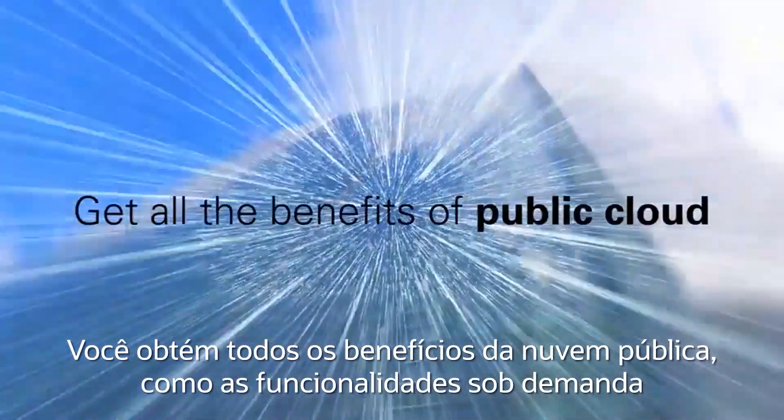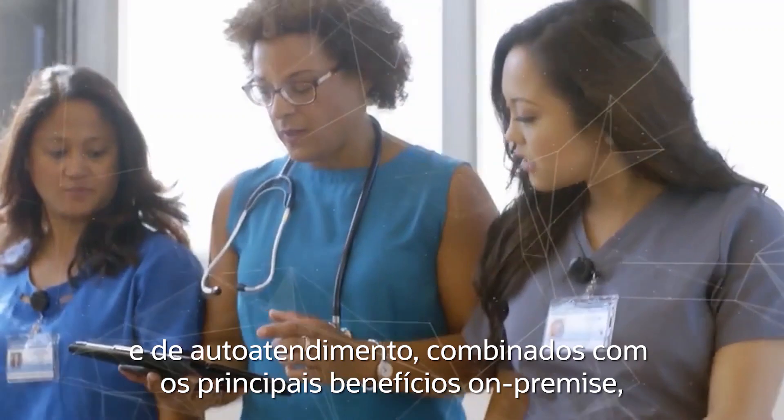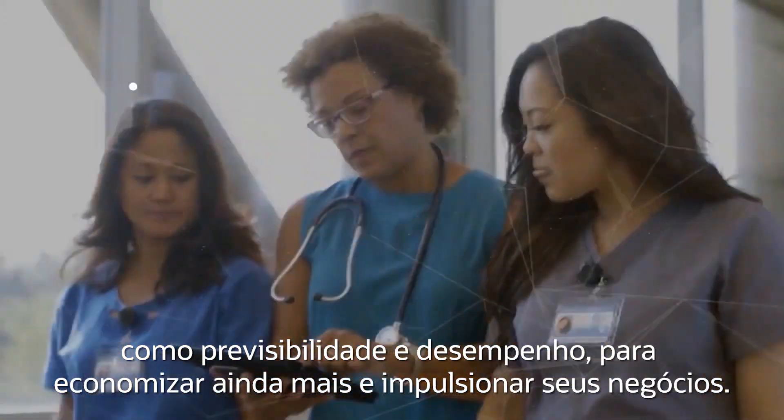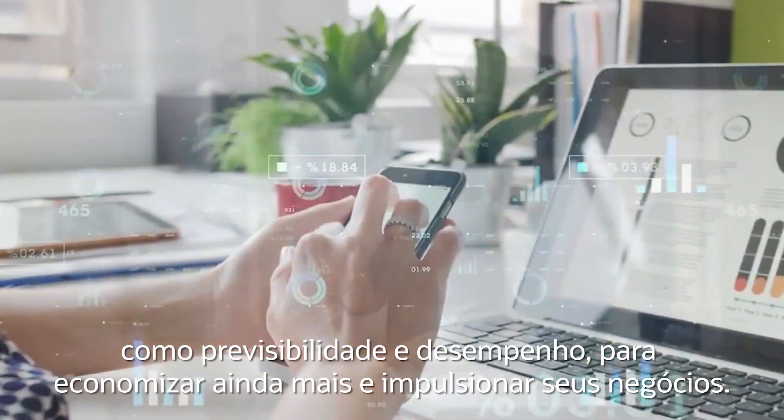You get all the benefits of public cloud, like on-demand and self-service capabilities, combined with key on-premises benefits, including predictability and performance, for even more cost savings to drive business forward.